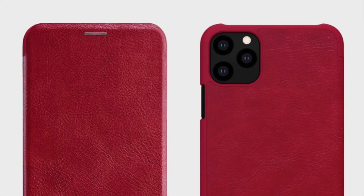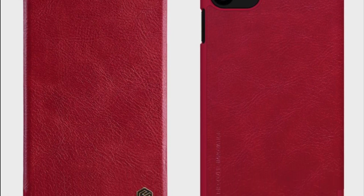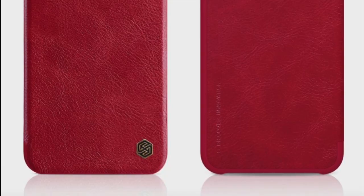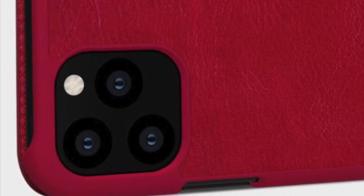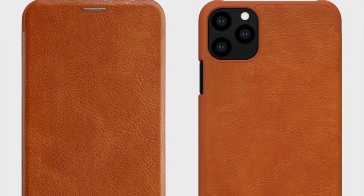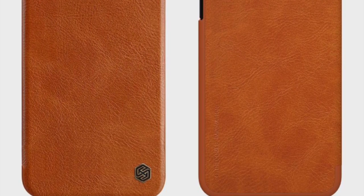This is the Nillkin Qin case I believe it's called, and it's like a leatherette type folio that they've had out for probably about five years now, going back throughout the different iPhones. As you can see, the three lenses and all the cutouts are in the right places for the new iPhone 11.